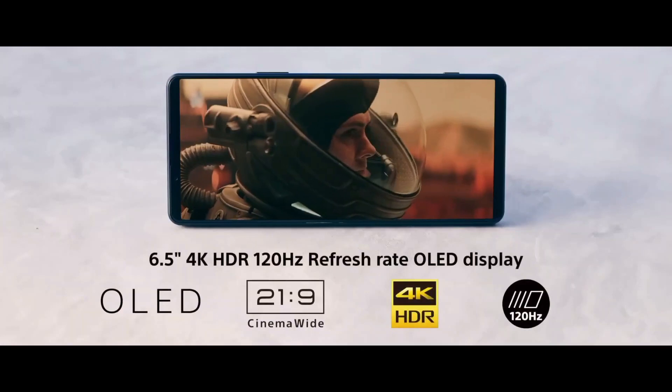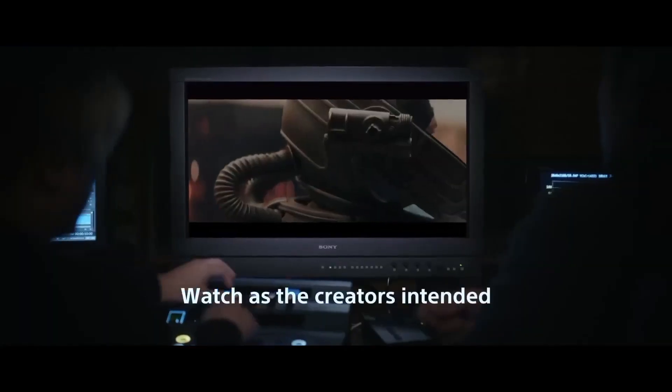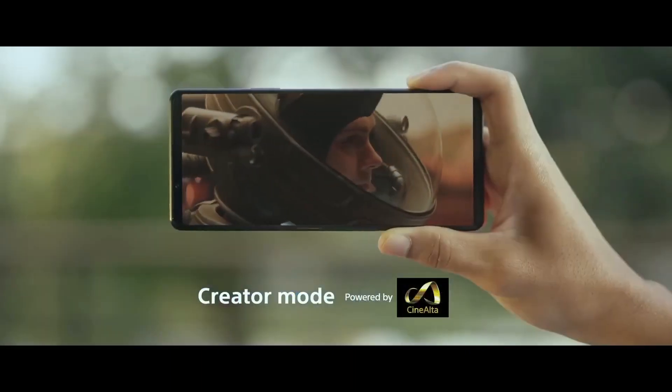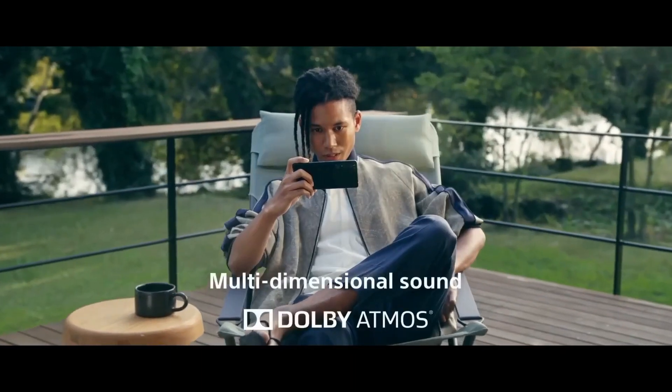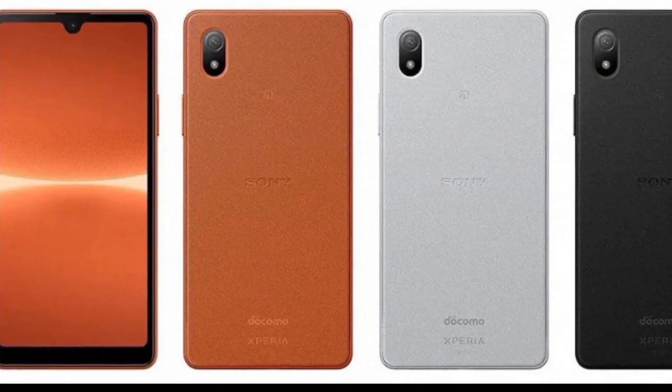Regarding the specifications of the Sony Xperia Ace IV, the device is said to come with a 5.5-inch OLED display with 2520x1080 FHD+ resolution and a 21:9 aspect ratio.